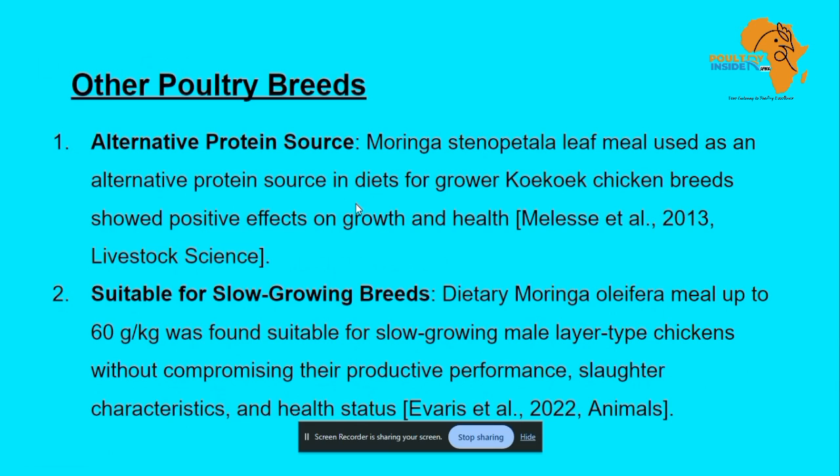In terms of other birds — the local birds — it was shown that Moringa leaf powder can be a good alternative protein source. It was also shown to improve the growth rate of local birds.